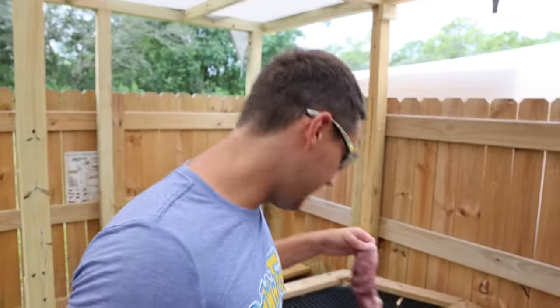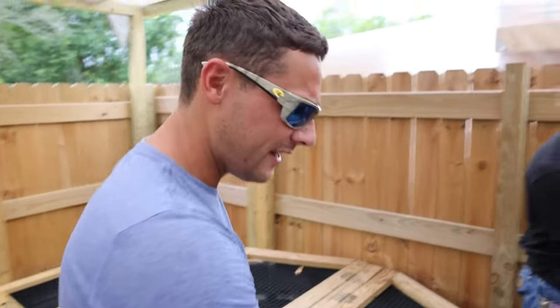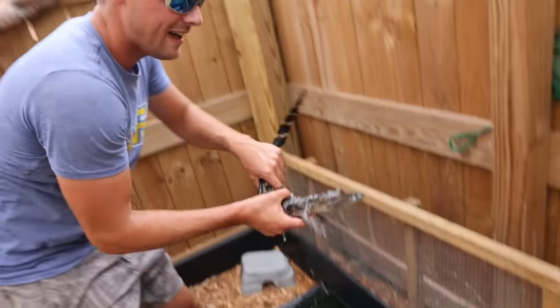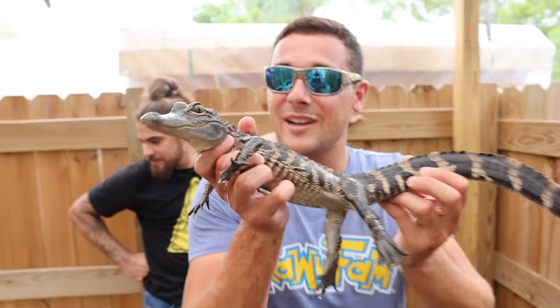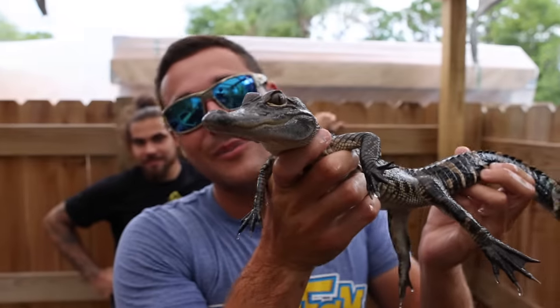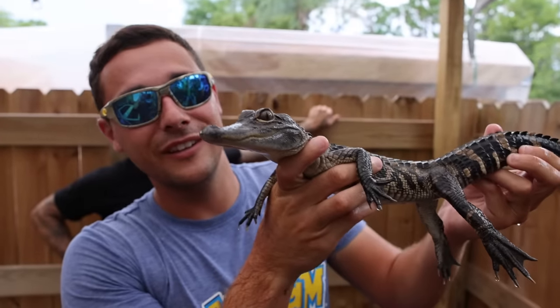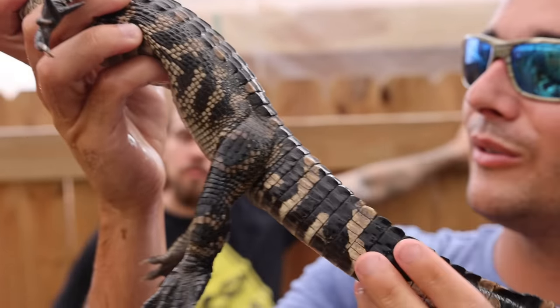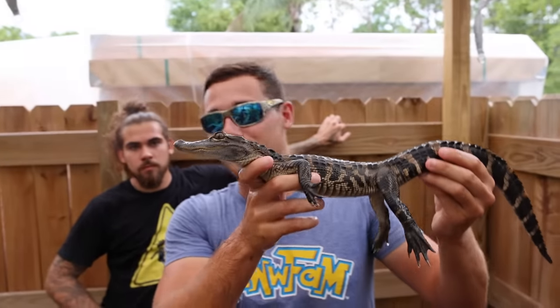Hey, what about holding an alligator? I'll hold an alligator — where's it at? I'll grab it right now, ready. Hi buddy! This right here is an American alligator. What a beautiful gator — look at his tail. Look how beautiful it looks. It's so symmetrical — it looks exactly like a grown-up, just mini.